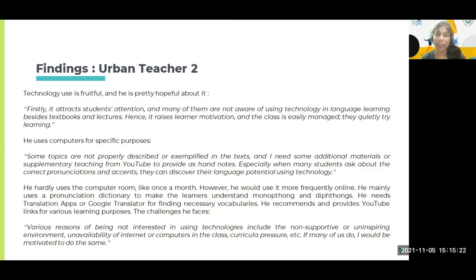These findings coincide with international findings already discussed in the theoretical framework — that for teaching speaking and listening, technology is quite helpful. However, he hardly uses a computer room, like once a month, and the computer is not built into his classroom. He mainly uses a pronunciation dictionary to make learners understand monophthongs and diphthongs, and needs translation apps or Google Translate for finding necessary vocabularies. He recommends and provides YouTube links for various learning purposes, but with limited use.